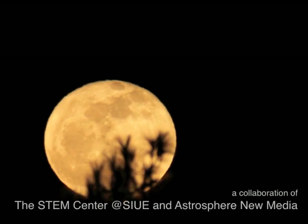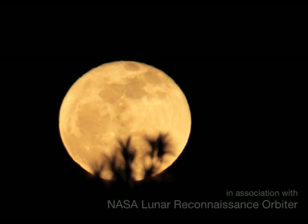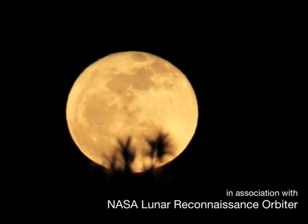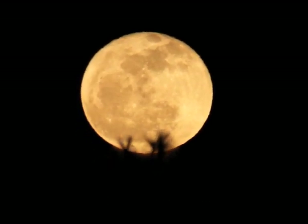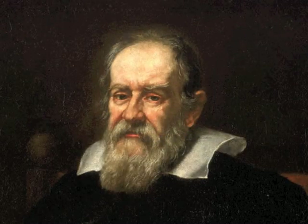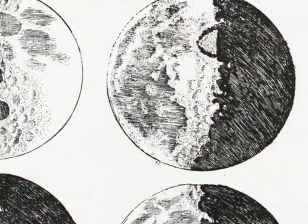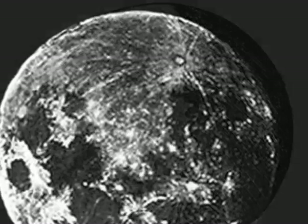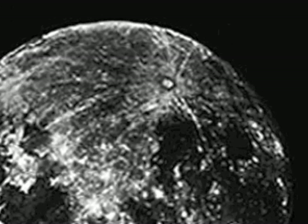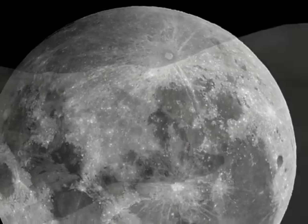For all of human history, our sky has been punctuated by the change in light of the moon. In 1609, Galileo's telescope revealed the lunar surface is a curious mix of mountains and cracks, craters, and black lava seas. For 400 years, scientists have worked to understand this, our nearest neighbor.